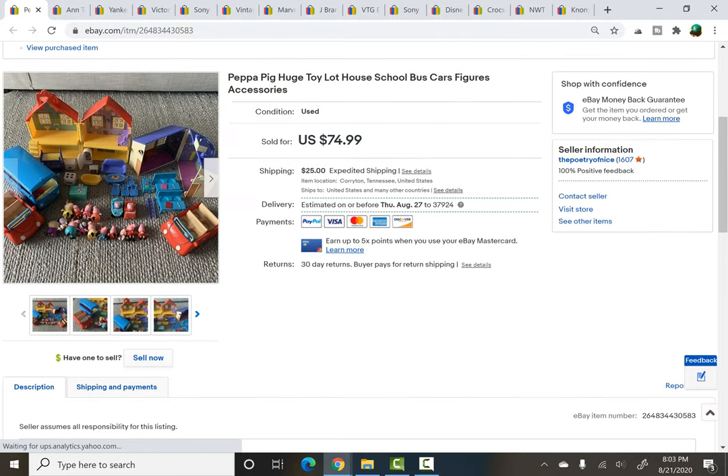Now on to eBay. This was a big lot of Peppa Pig toys — there was the house and the schoolhouse, a couple of cars, the bus, and then a bunch of figures and furniture. I paid $17 for this lot as part of a bundle at a yard sale just last Saturday. I put it up right away and got a best offer of $60 plus shipping, so I took it. That's a quick profit of around $30 to $35 after fees. Peppa Pig toys do sell, and it wasn't too bad to package because none of them are really breakable.